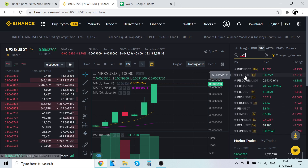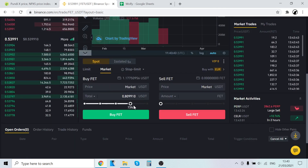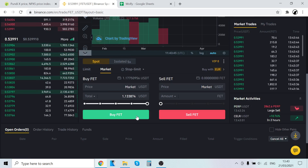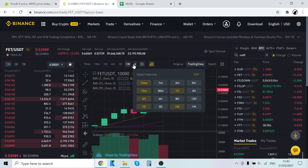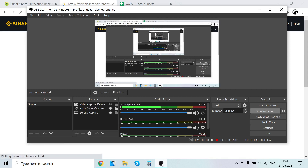With your USDT you can then buy other cryptocurrencies. For example, type in USDT in the search to see all available USDT pairings. If you want to buy BNB, click that pair, select Market under Buy, choose how much you want, and buy. So to summarize: sign up on Binance, buy Ethereum with a credit card, trade that Ethereum into PundiX, and then you can sell PundiX for USDT and trade that into other cryptocurrencies.